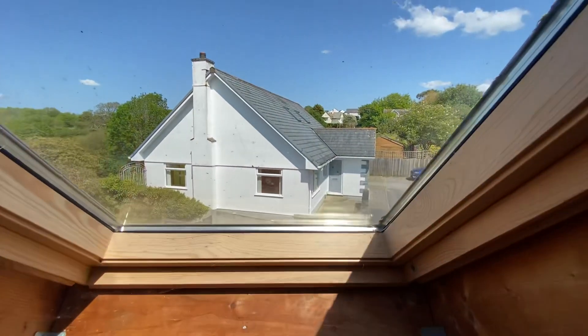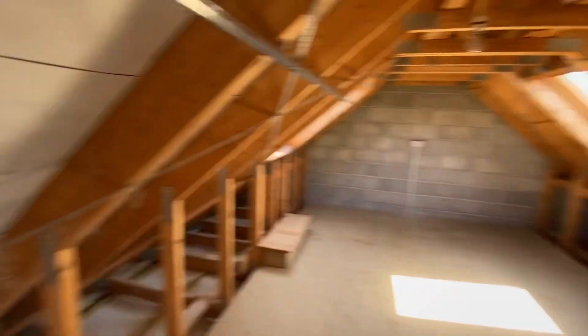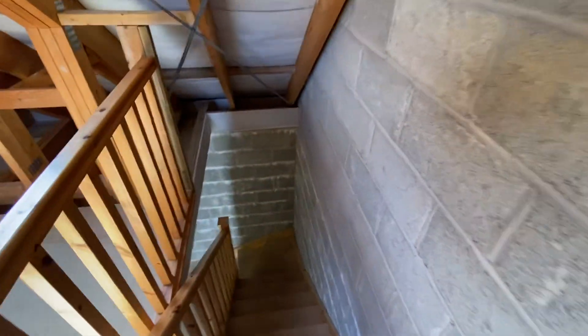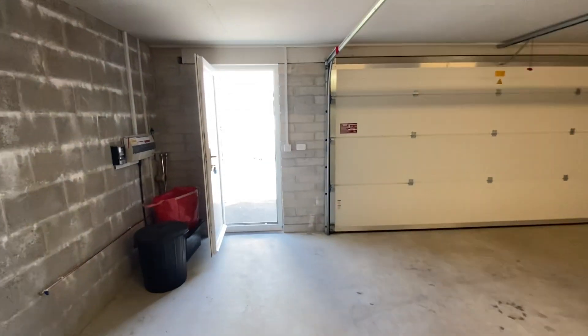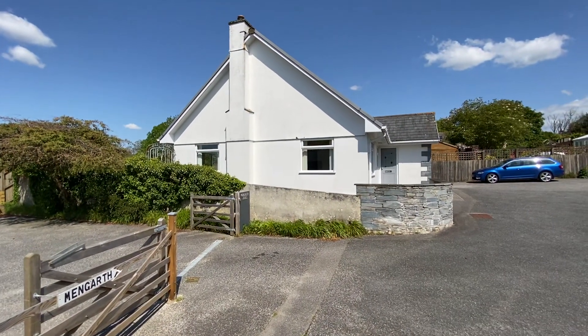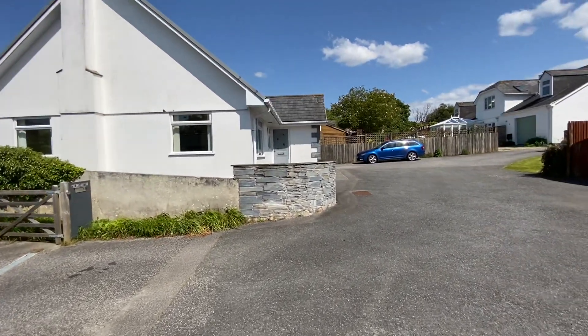Looking back towards the property — so that's Gwell Le Mellon in Probus. If you have any questions or would like to arrange a viewing, there is a lot more to see than the frontage would suggest. It's just perfectly situated in the village.